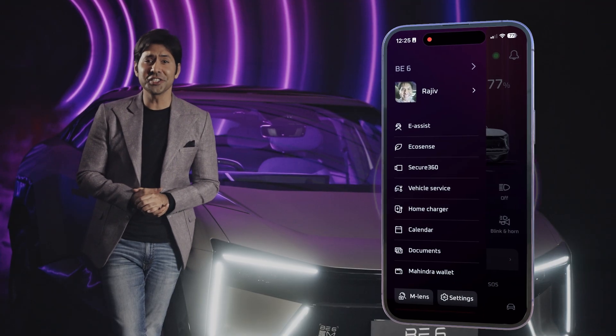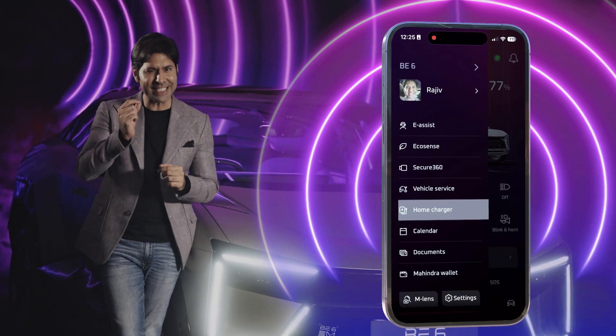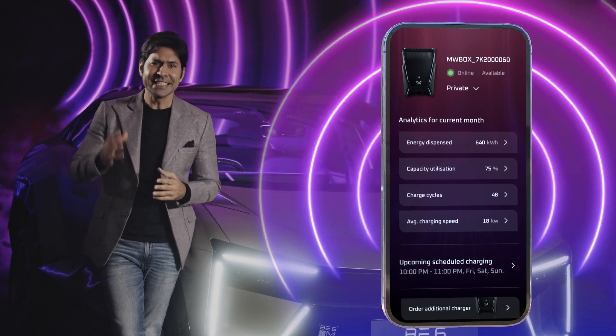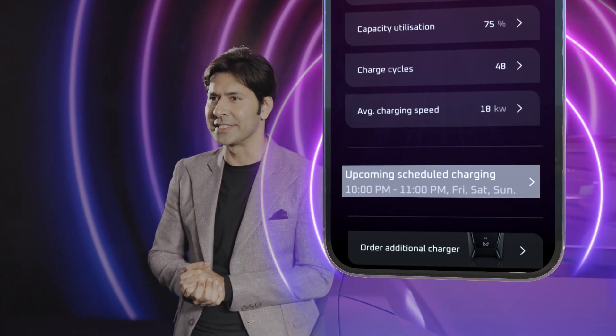Go to the Home Charger tab to track your home charger status in real time with just a tap. See how your current charging session is progressing, dive into past session analytics, and keep track of your upcoming scheduled sessions.